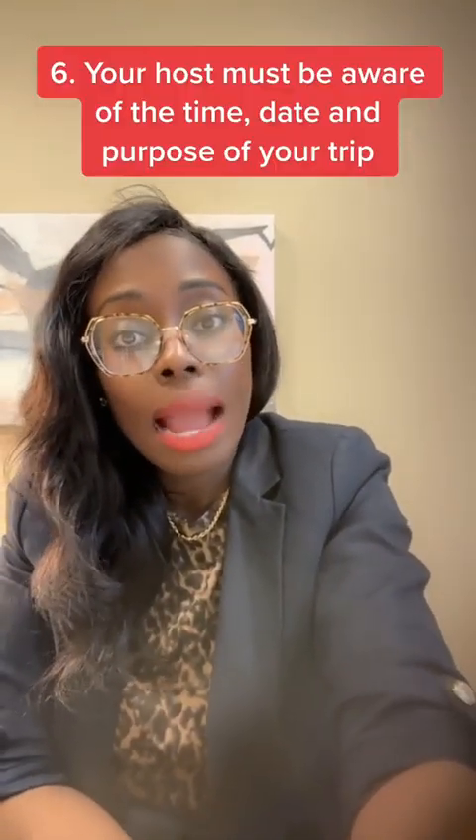Lastly, make sure your host or whoever you're coming to visit actually knows you're coming. Officers will always ask where you're headed, and if you mention a sister named Beatrice or a brother, they could call and verify. If you say you're coming for a conference, they may call the organizers to check if you're registered. If you're coming to meet someone, they will call to verify — that's what happens in secondary inspection.